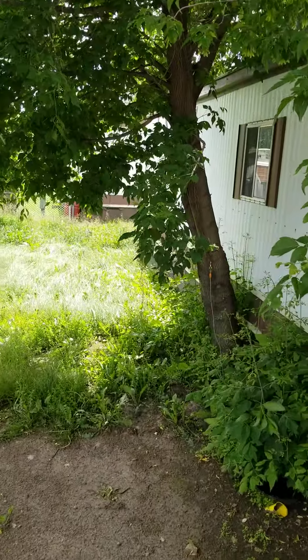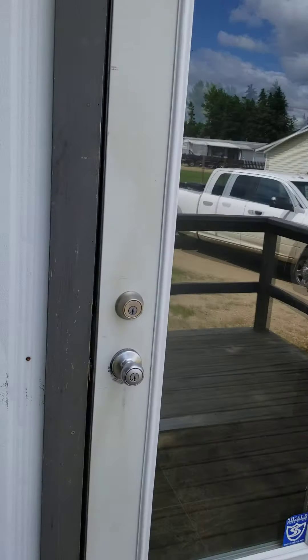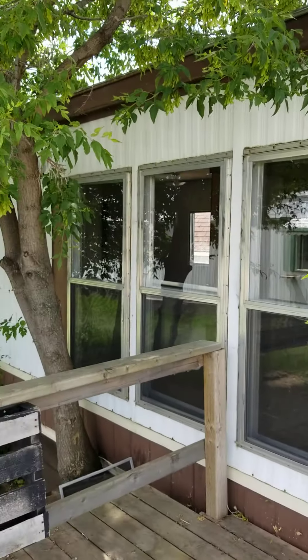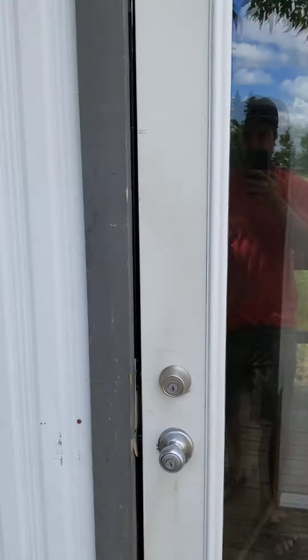I finally got in here now, so we're going to get somebody to come out for us, but it's a decent size yard. Here's your main door, a glass door, some nice windows, nice big tree here — kids can climb and what not.